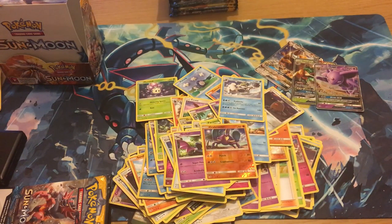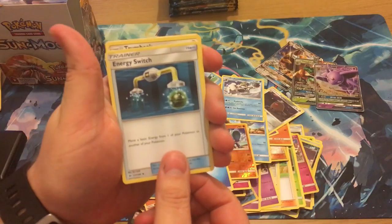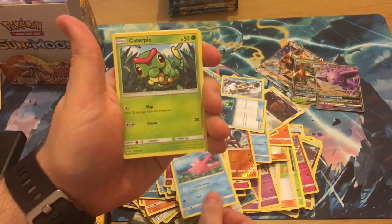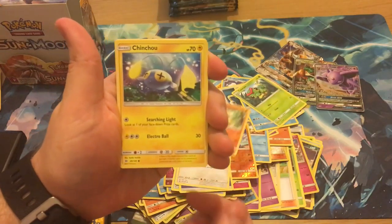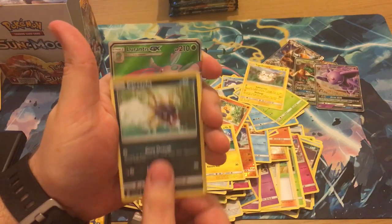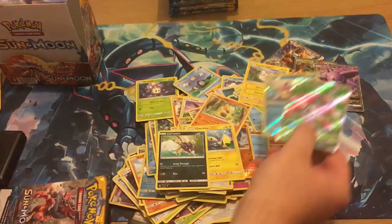Marnine, Diglett, Jupiter reverse, a Crabrawler reverse, and a Crabominable regular rare — so that pack was definitely a dud. It's like watching my brother Andy at pre-release, just so slow. He was savoring the moment of opening a Sun and Moon booster box for the first time. We've got an Energy Switch, Trumbeak, and Corsola.